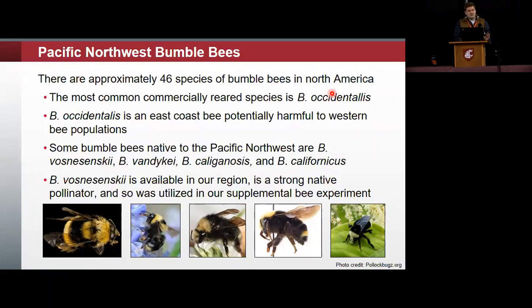In the Pacific Northwest, we have a number of native bumblebees. In all of North America, there are approximately 46 species. The most common commercially reared species is Bombus occidentalis, which is an East Coast bee potentially harmful to native bumblebees in our area. We did not use occidentalis for this reason — it is potentially damaging to native pollinators we want to encourage. Instead, we went with a native species, Bombus vosnesenskii, the yellow-faced bumblebee, which is available in our region. We sourced them out of Olympia. They are a strong native pollinator and worked well for this project.